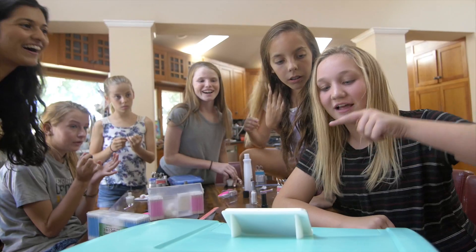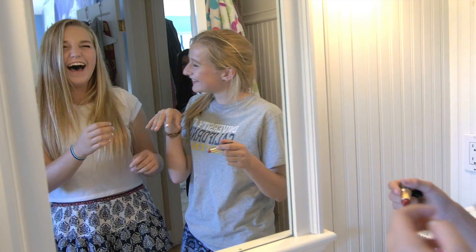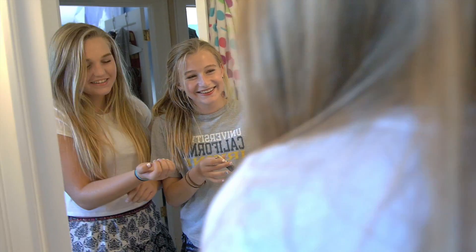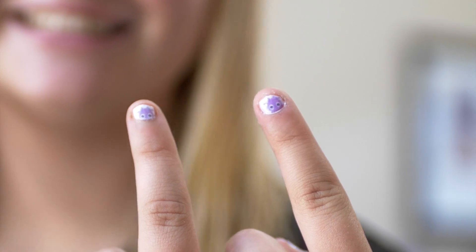The Nailbot is really for every girl in the house, whether it's your mom, your big sister, or your daughter. With the Nailbot, you can switch up your look daily, print images that express who you are, and share and match designs with your best friends.